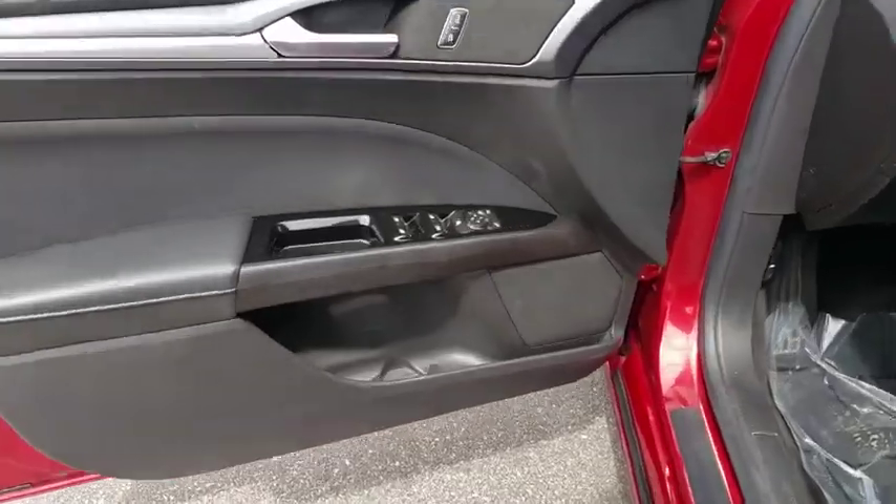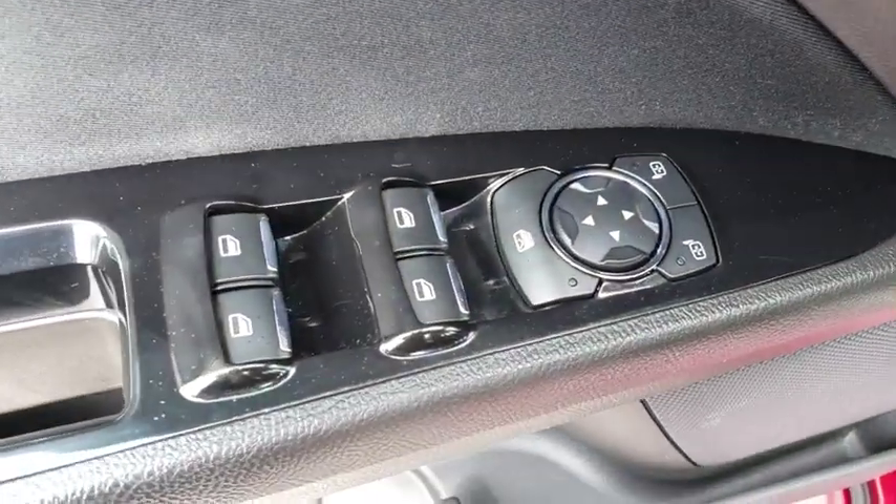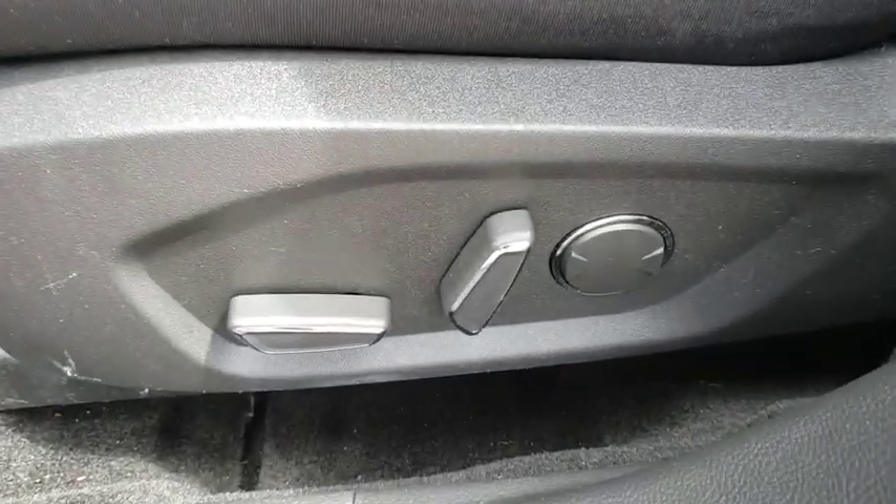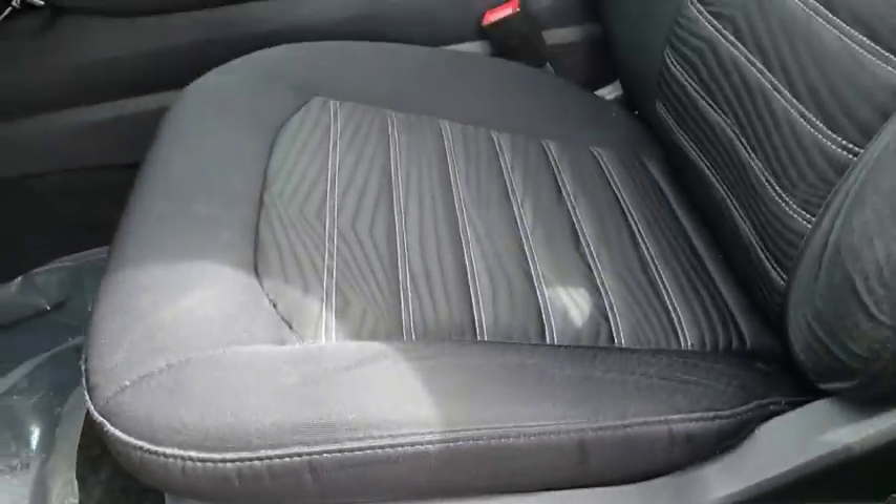Adjustable steering wheel, floor mats, cruise control, aluminum wheels, four-wheel disc brakes, AM-FM stereo radio, rear defrost, front-wheel drive, MP3 player, power windows.